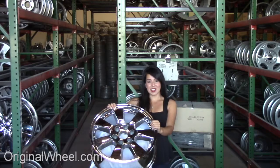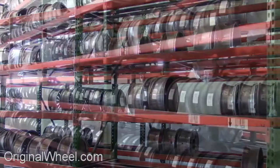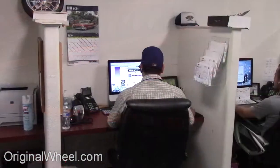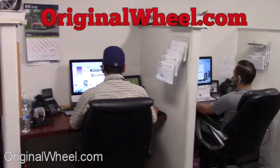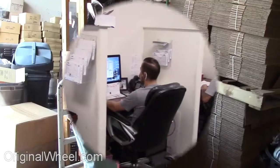Stay tuned for a short video tour to see what takes place when you order from us here at OriginalWheel.com. Our representatives are here Monday through Friday from 8 a.m. to 5 p.m. Pacific Standard Time. If you have any questions, give us a call at OriginalWheel.com.